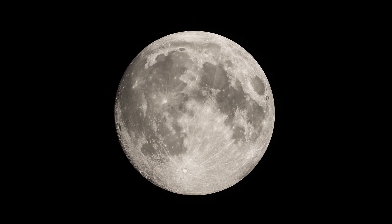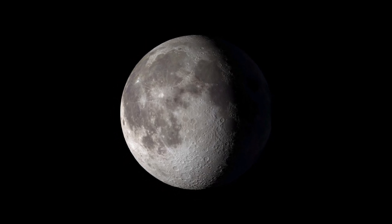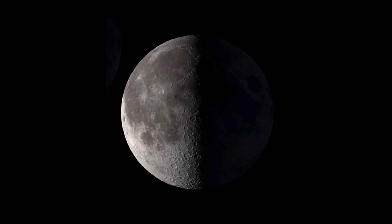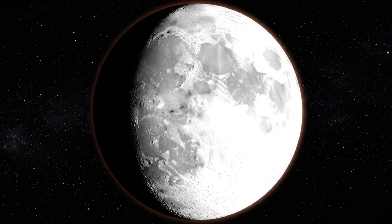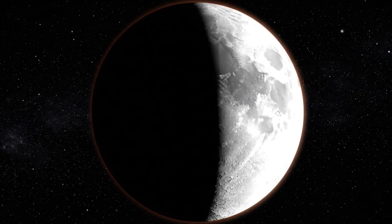5. Full Moon — the entire face glows bright. 6. Waning gibbous — light begins to shrink from the right side. 7. Last quarter — the opposite half is lit compared to the first quarter. 8. Waning crescent — a tiny sliver remains before the cycle resets. Each phase is simply sunlight reflecting off the Moon from a different angle, creating the illusion of change.